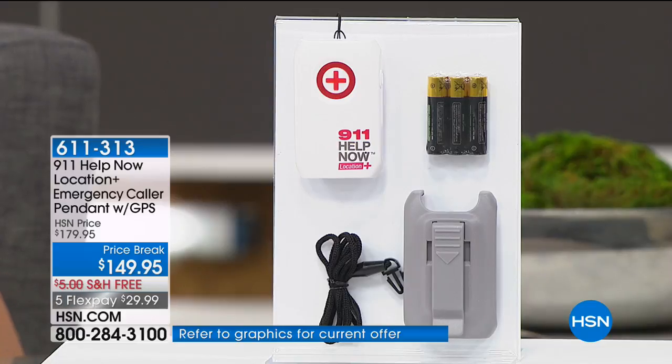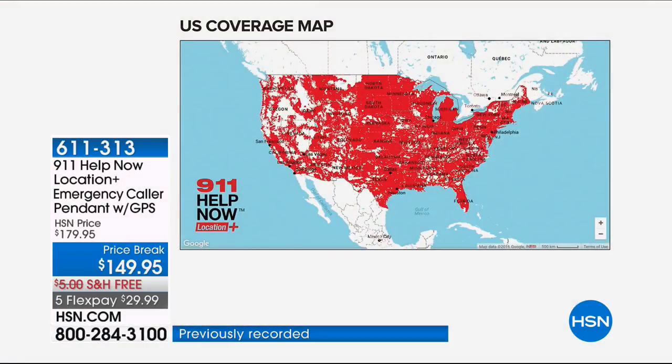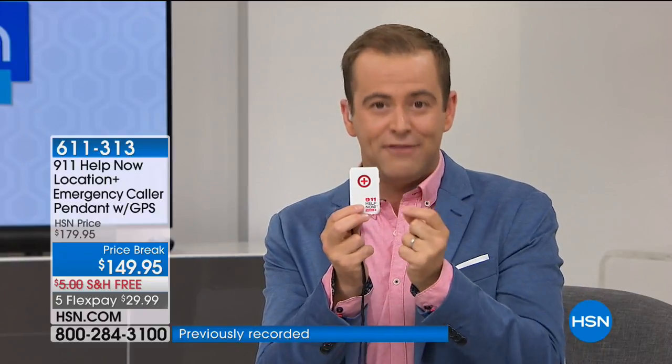That is huge. We've heard so many stories from customers: What if I can't speak? What if I can't tell 911 where I am? This device delivers that information directly to 911. If you're unable to talk or communicate, they get your GPS coordinates and know where you are. And if you're out walking and get lost, or driving and lost, you can get help wherever you are. This is the world launch of the 911 Help Now with GPS — not the original pendant.